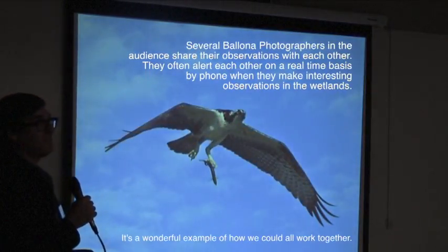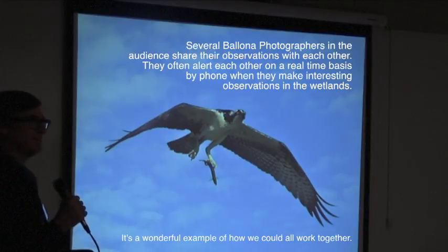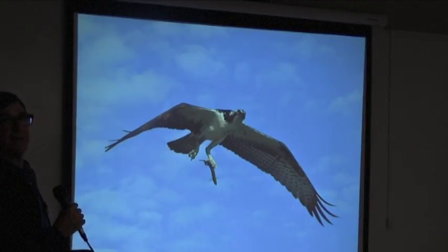It's a close relative of the Red-tailed Hawk — it's actually in the Buteo family. In fact, it is a Red-tailed Hawk; it's just a different color morph. It's more of a Midwest bird.